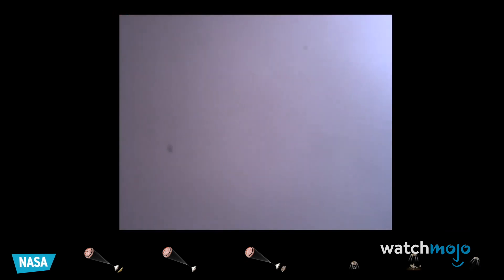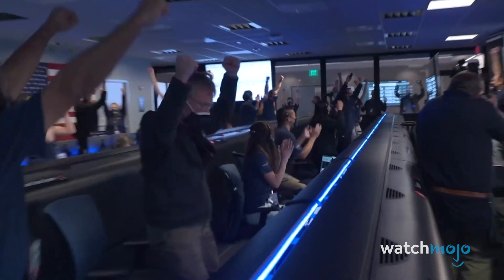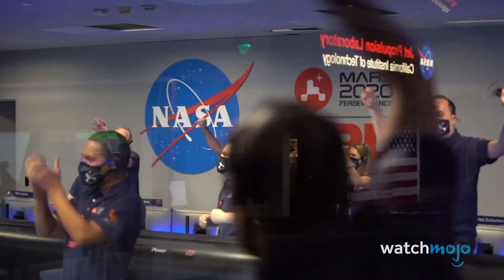Touchdown confirmed. Perseverance, safely, on the surface of Mars, ready to begin seeking the signs of past life.